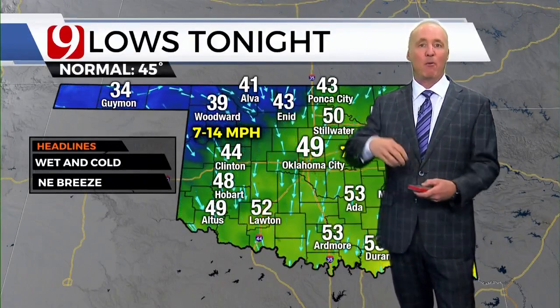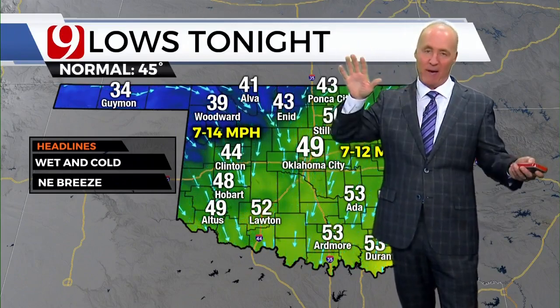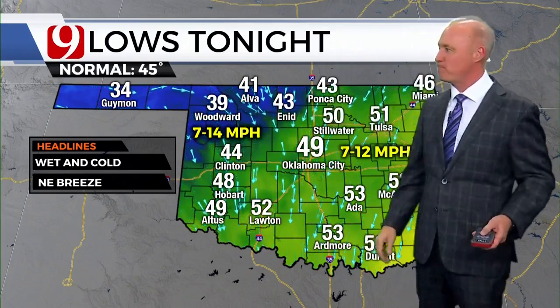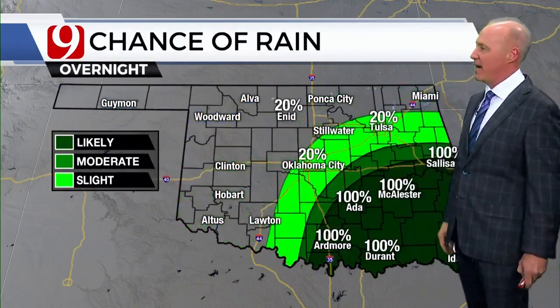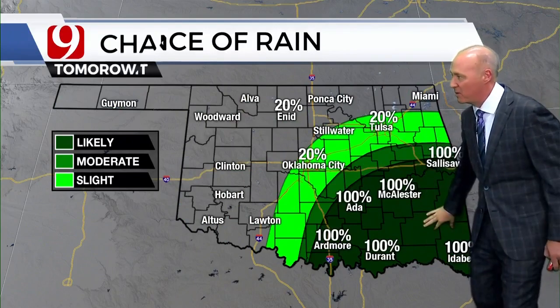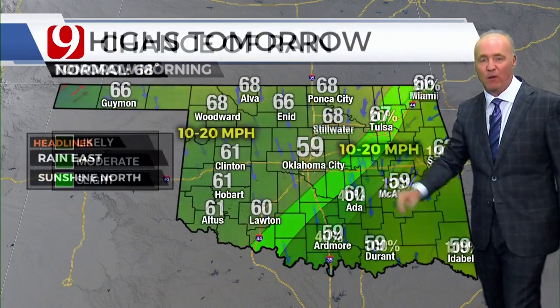Hail, wind, and maybe what we call those QLCS tornadoes, possibly along those lines. We'll have to track it — still about a week away. Tonight, lows in the 40s and 50s overnight. Rain will really shift into eastern and southeastern Oklahoma. For tomorrow morning, light rain in the east, dry in Oklahoma City.